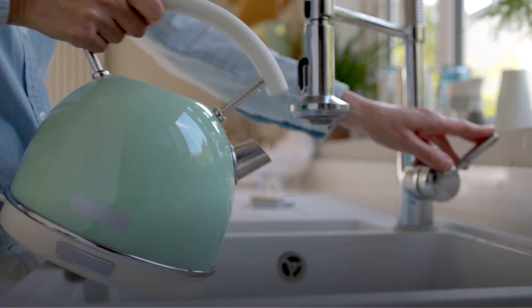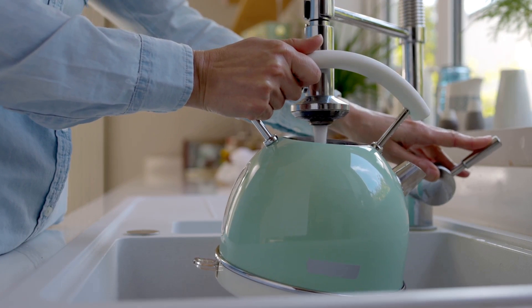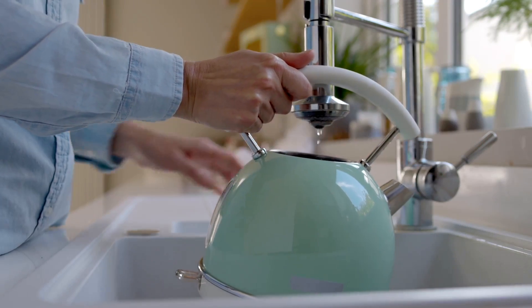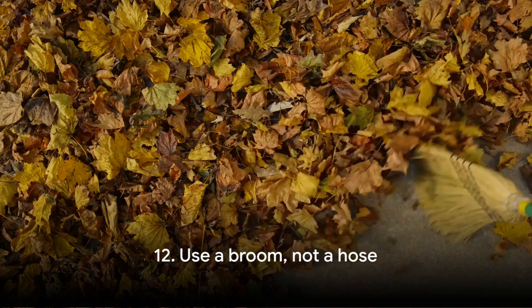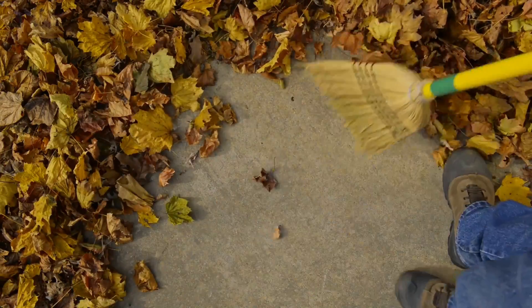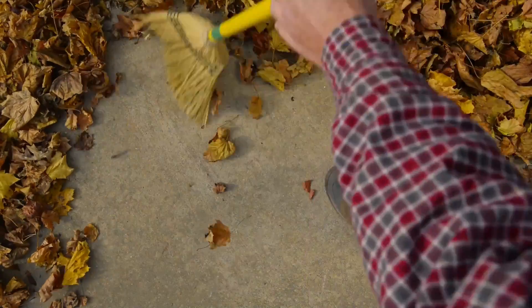Tip number eleven: don't overfill the kettle. It's a small change, but it can make a big difference. By only boiling the amount of water you need, you save energy and water. So next time you fancy a cup of tea, remember — every drop counts. Tip number twelve: use a broom, not a hose. It might be tempting to reach for the hose when your patio or driveway needs a clean, but using a broom instead can save an astonishing amount of water. It's a great way to get a bit of exercise too.